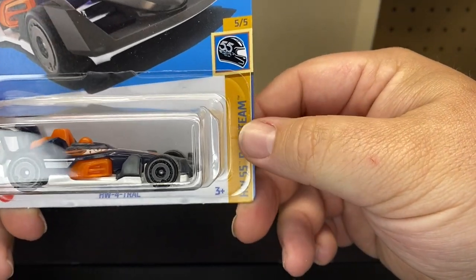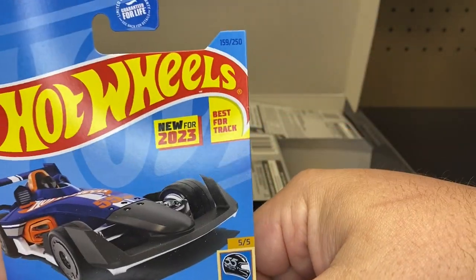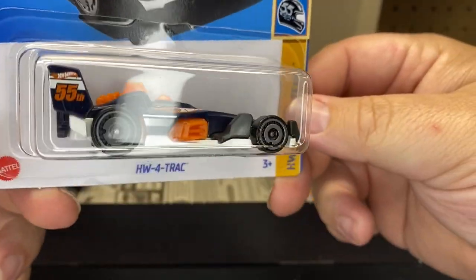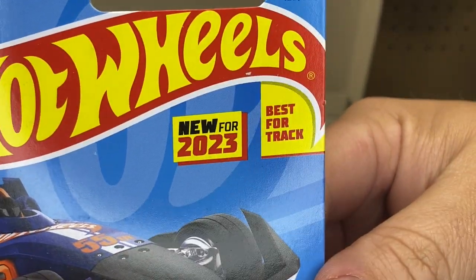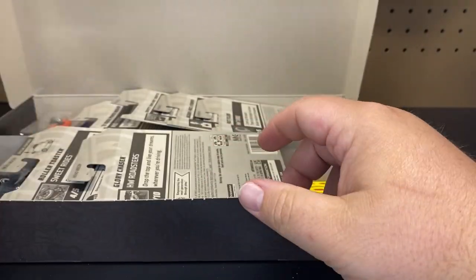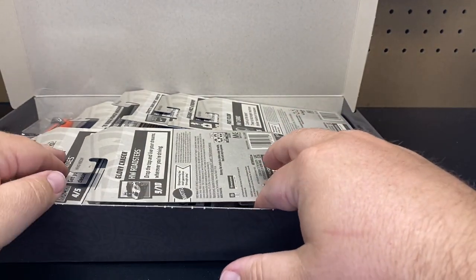Next up we have the HW4 Trek — another new to market. That's what these boxes are about; everybody will get the new to market. Sometimes they are the same, sometimes they are a little bit different.